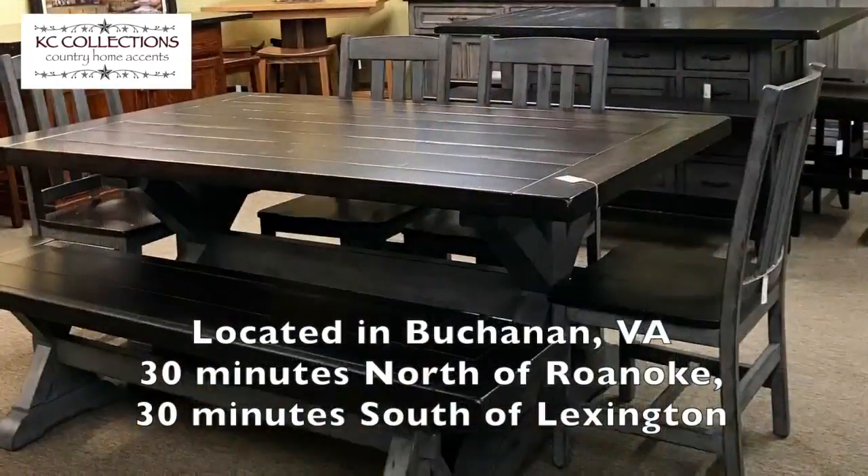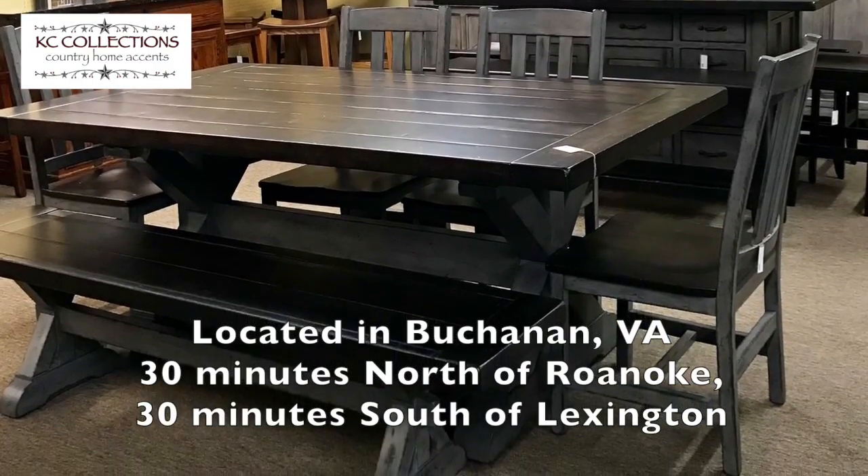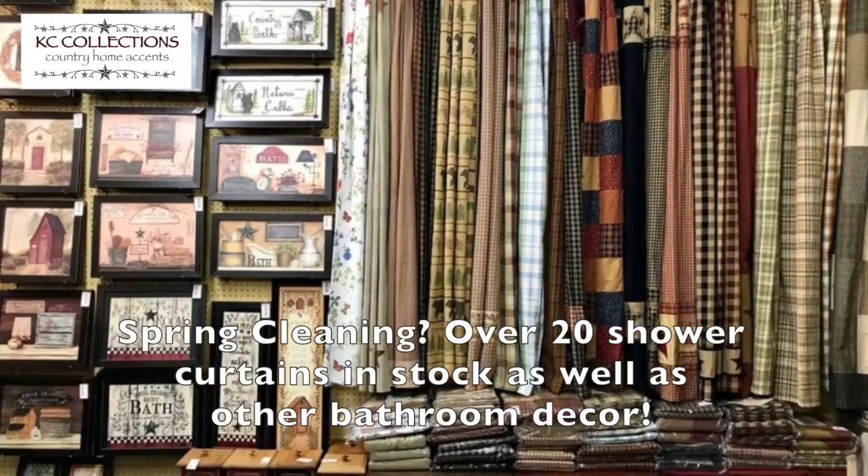Conveniently located just 30 minutes north of Roanoke and 30 minutes south of Lexington. Looking to do some spring cleaning?